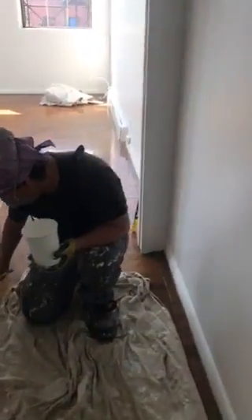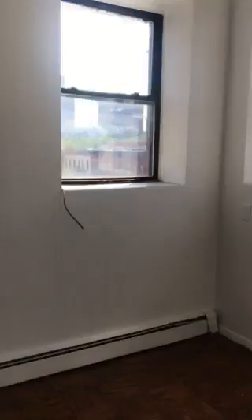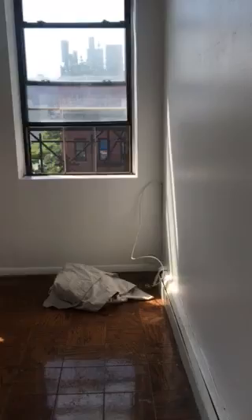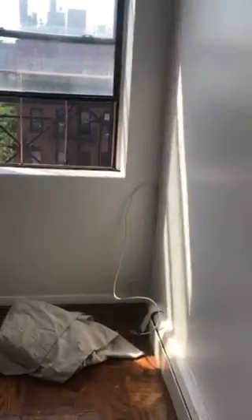We'll head to the main bedroom right now. This is a corner unit, so you get windows on two sides — it's bright and airy. The room is extra large; you can fit a queen and a couple of dressers in here. It's a big space.